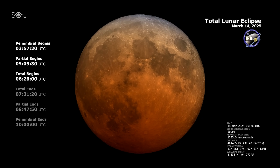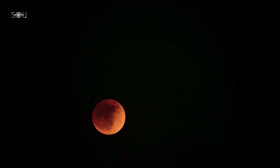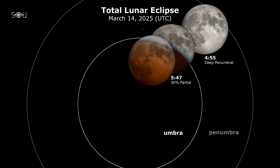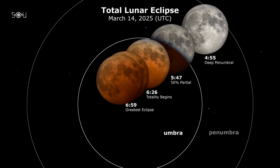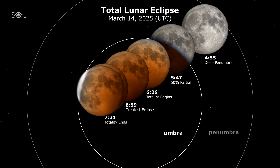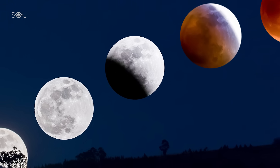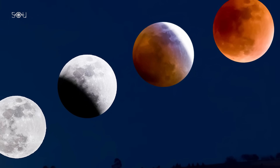The most dramatic phase, totality, begins at 2:26 am EDT or 6:26 am GMT. At this moment, the entire Moon is engulfed in Earth's umbra, glowing in an eerie copper-red hue due to sunlight refracted through Earth's atmosphere. This breathtaking spectacle will last for an impressive 65 minutes until 3:31 am EDT. Using binoculars or a telescope will enhance the view, and for those interested in photographing the event, a camera on a tripod with long exposures of several seconds is recommended.